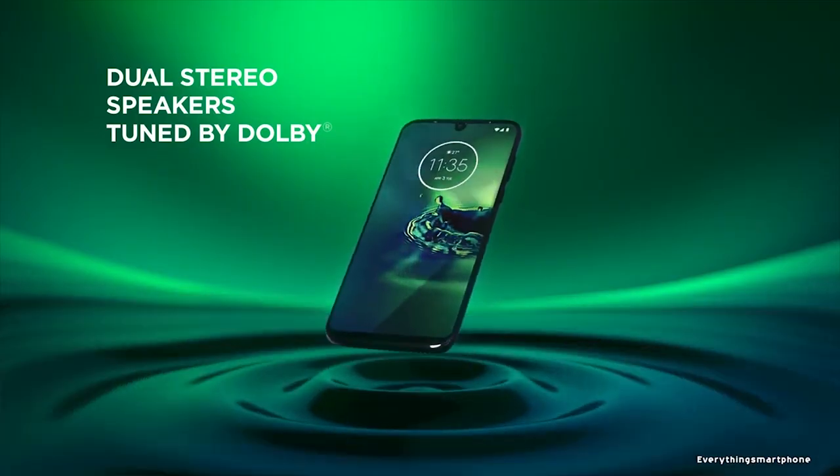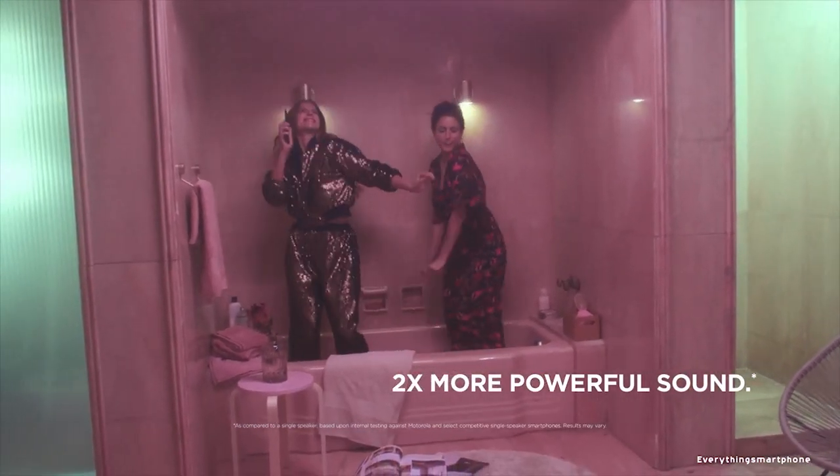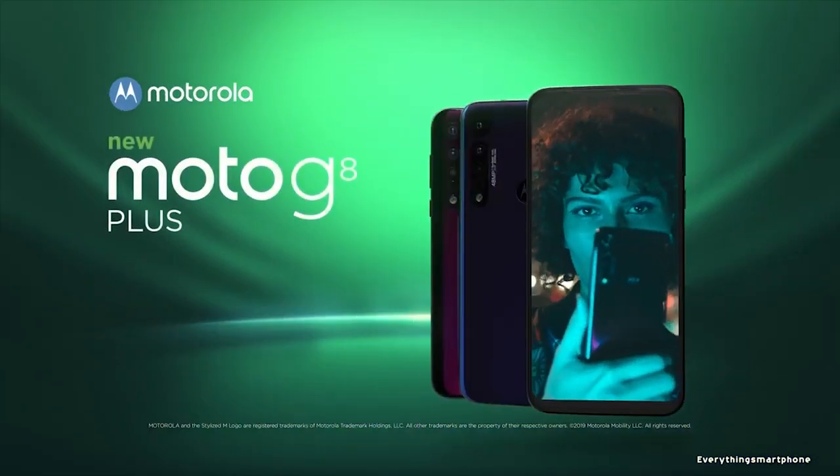Motorola Moto Z8 Plus operates on Android 9 Pie. As for the battery, it has a 4000mAh non-removable battery with 15W battery charging support. The phone is available in two color variants: dark blue and dark red, and it weighs about 188 grams.